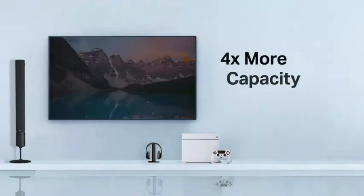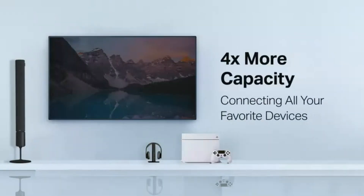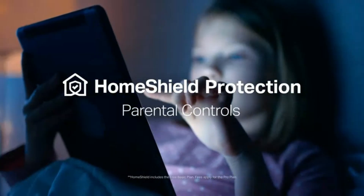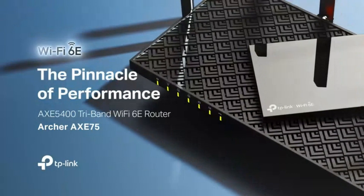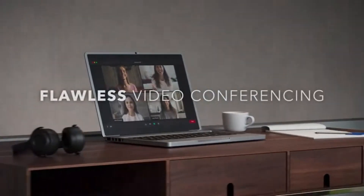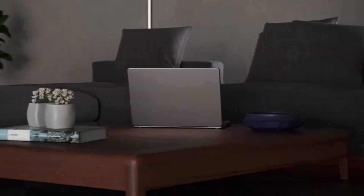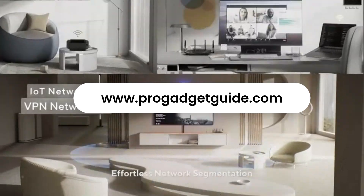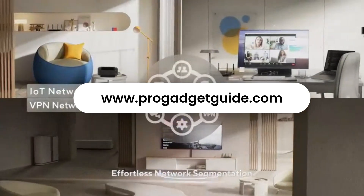Imagine blazing fast speeds, whole home coverage, and next-level stability — no more dead zones or lag spikes. In this video, we're breaking down the best Wi-Fi routers of 2025 with expert recommendations to fit every need. Full comparisons and resources? Check out www.progadgetguide.com.